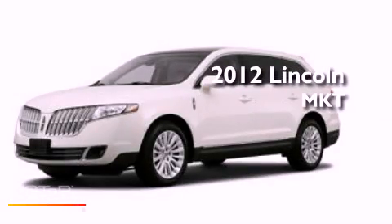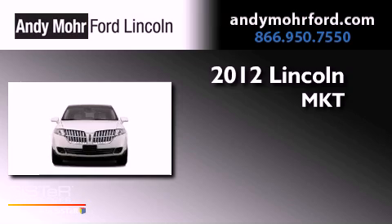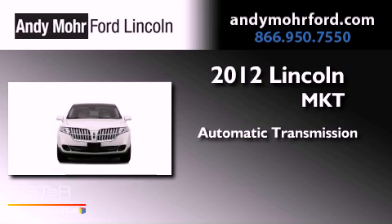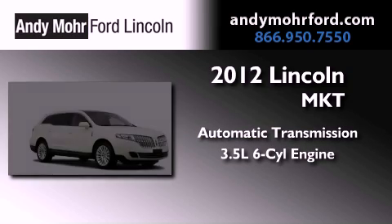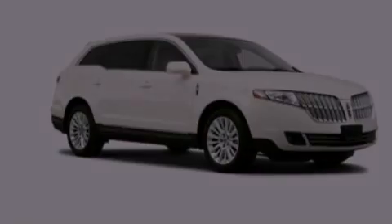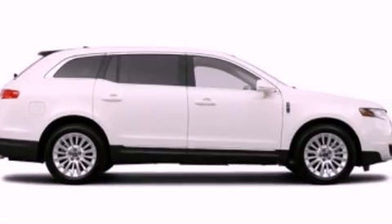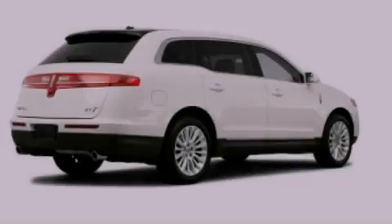This is a brand new 2012 Lincoln MKT. This vehicle has seating for two adults, a 3.5 liter V6, and all-wheel drive. Its top features include a multi-link rear suspension, a twin-turbocharged forced induction system, and skid plates.